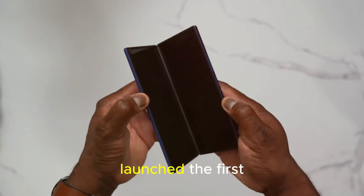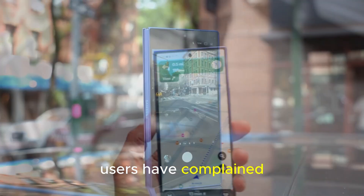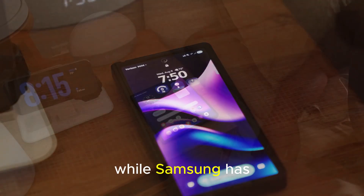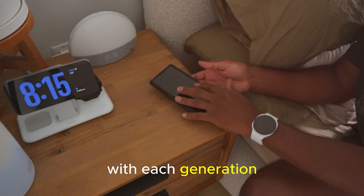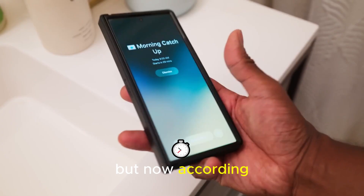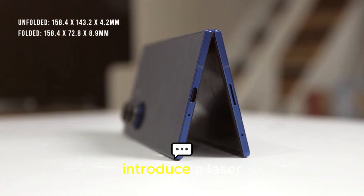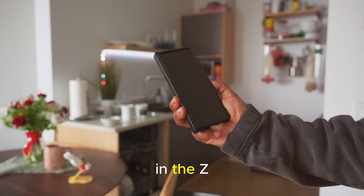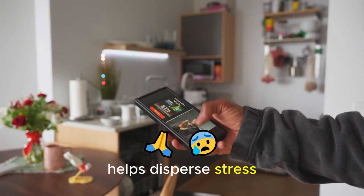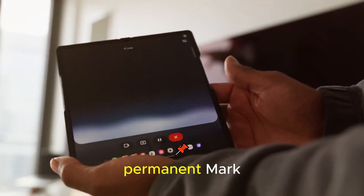Ever since Samsung launched the first Galaxy Fold back in 2019, users have complained about the wrinkle or crease that appears when the screen bends. While Samsung has made improvements with each generation, the crease has never truly gone away. But now, according to well-known analyst Ming-Chi Kuo, Samsung plans to introduce a laser-drilled metal display plate in the Z Fold 8. This innovative technology helps disperse stress from folding, allowing the display to bend smoothly without leaving a permanent mark.